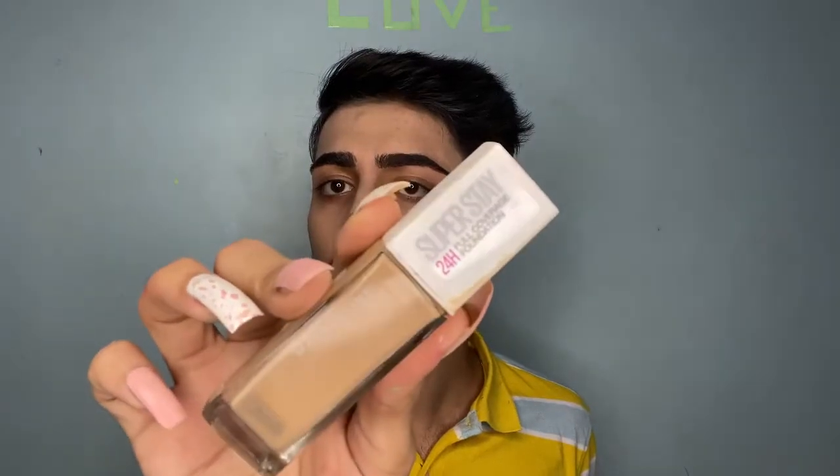I'm in the shade Fair 25W — it's a little bit too light for me, so I mixed it with my Maybelline Super Stay 24-Hour Full Coverage Foundation in shade 220 Natural Beige. I mixed these two foundations and applied them all over my face. For my eyebrows today I used Anastasia Beverly Hills brow pomade, which I've used many times in previous videos.